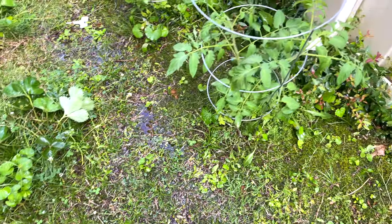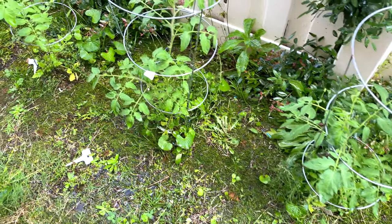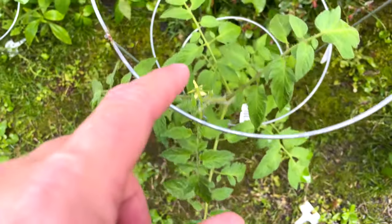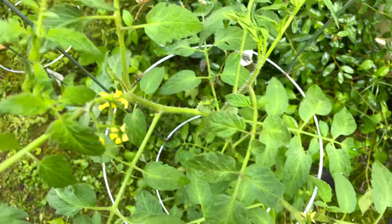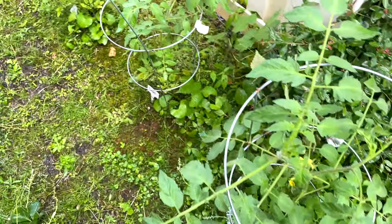I've really done so well with these tomato plants — they're gonna be amazing. Look at this, they're already starting to get some blooms. It's gonna be bacon, lettuce, and tomato sandwiches. Just pull them out, chop them up, put some sea salt on.